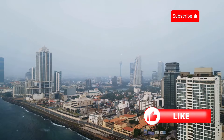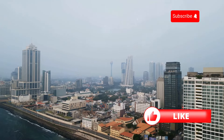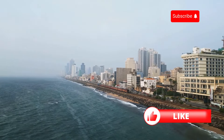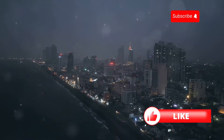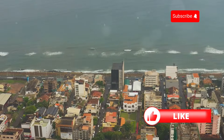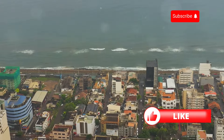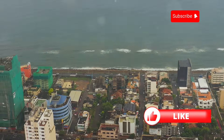We've explored ancient ruins, ventured into the wild, and tasted incredible food — now it's time to experience the vibrant energy of Colombo, Sri Lanka's bustling capital city. Colombo is a city of contrasts where colonial architecture meets modern skyscrapers, bustling markets meet trendy cafes, and ancient temples meet vibrant nightlife. From the historic Pettah district to the trendy cafes of Cinnamon Gardens, Colombo has something for everyone. On a scale of one to ten, how would you rank Colombo among Sri Lanka's incredible destinations?